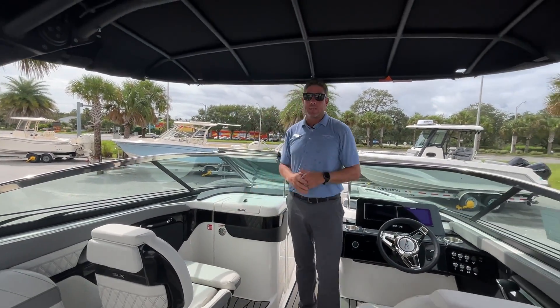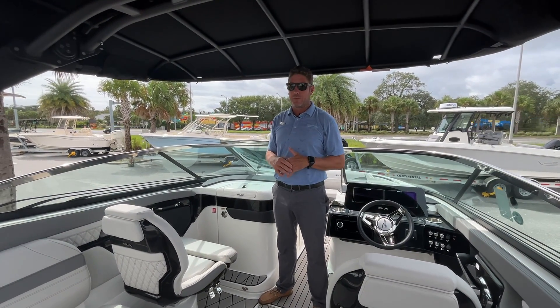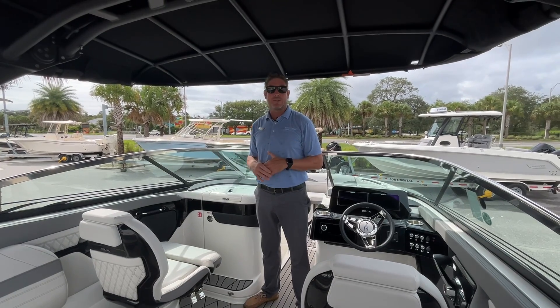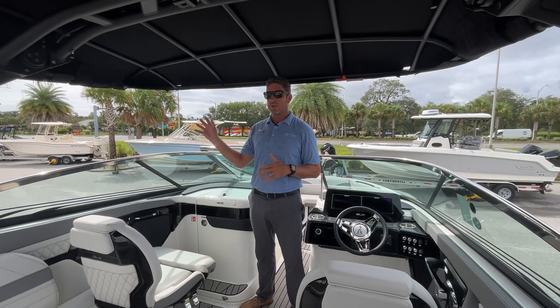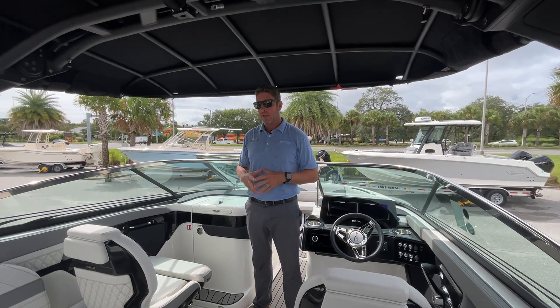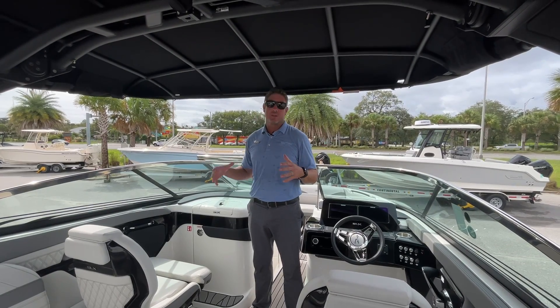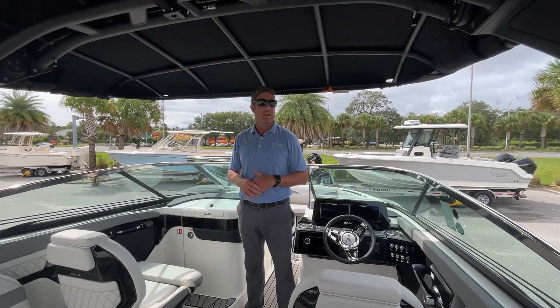One thing I'll mention about the SLX 260 is they've gone with a self-bailing hull. So for us here in northeast Florida or up and down the eastern seaboard, you feel safer on those coastal excursions. You may want to skirt the coast in the morning while it's nice and take the Intracoastal on the way back home — you now feel a lot safer. This boat is capable of doing that, and I think that's one huge advantage to what they've done with this line.